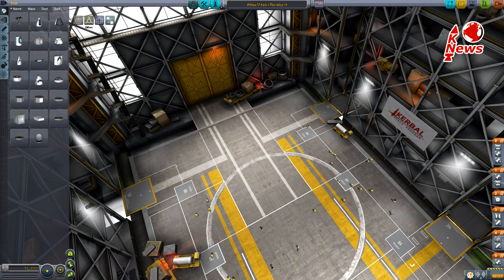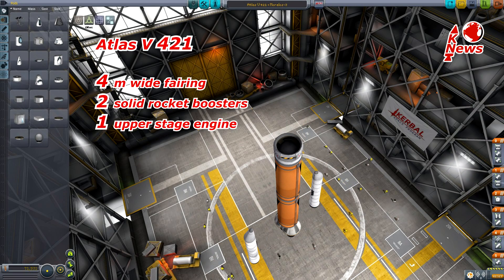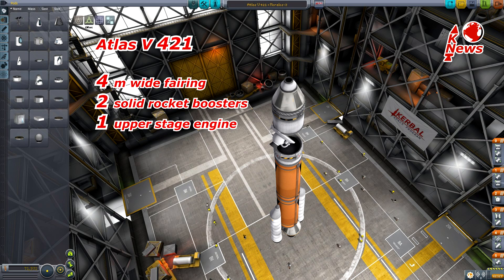Atlas has many different configurations to cover a whole variety of payloads. This time it is set up as the version 4-to-1, which stands for a 4 meter wide fairing, two solid rocket boosters on the core and one engine on the upper stage.